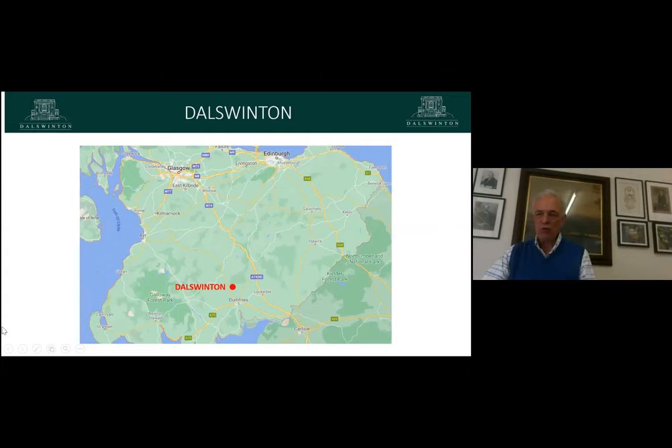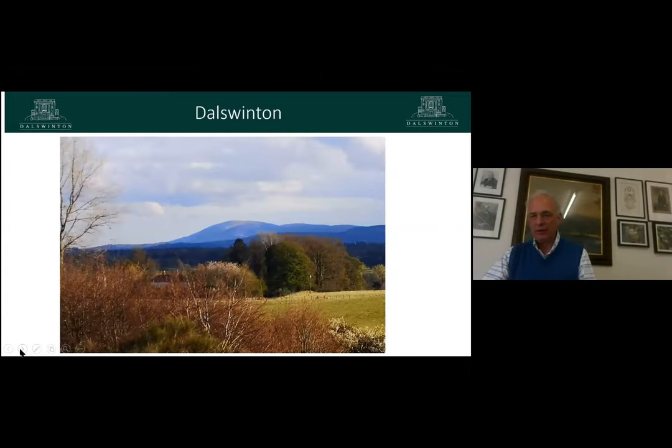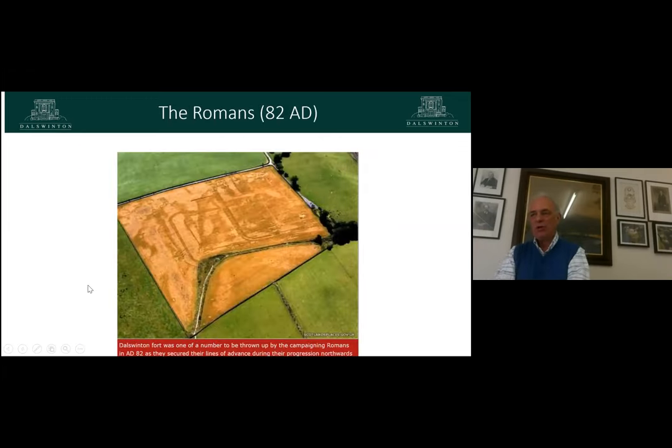Going right the way back to AD 82, the Romans were here — a very long way north. This is one of their forts; we think they had three or four. On this particular fort there were eight hundred men, and they say eight hundred men would have given a population of about three thousand people in the near vicinity, so it was strategic. Back then, and until not very long ago, the whole of the Nith Valley would have been marshland — much more wooded — and what was on the land would have been completely different.